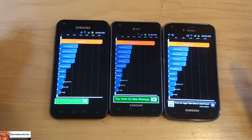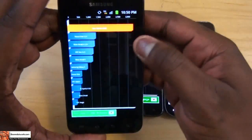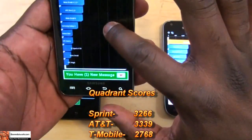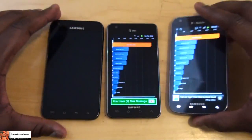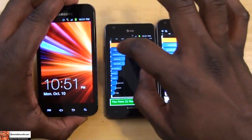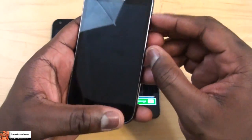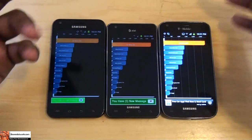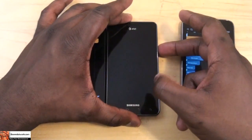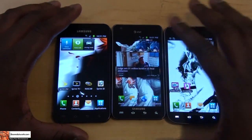I've run the benchmarks for all three devices with memory cleared and all programs closed. The Sprint version scored 3266, AT&T is at 3339, and T-Mobile is at 2768 — the highest I got for T-Mobile was about 3001. The Sprint and AT&T versions both run Samsung's own dual-core processor, while the T-Mobile version runs a Qualcomm chip. These are quadrant scores, which have many determining factors and should not be taken as definitive system performance indicators.